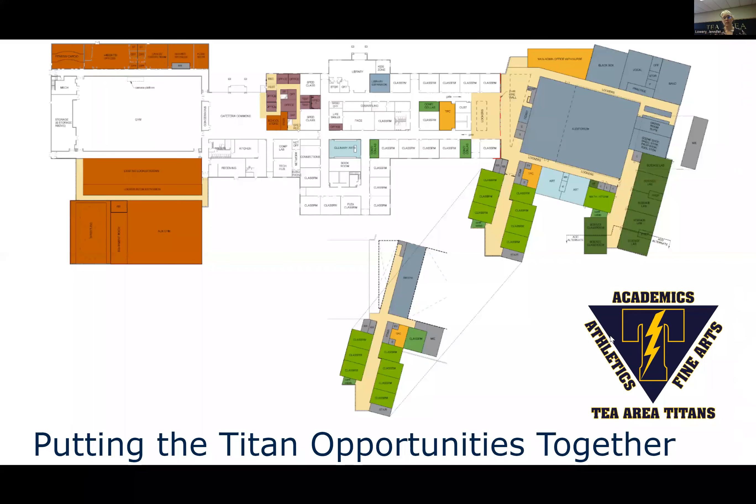When we put all of these pieces together, based on the core principle the district was built on — first focusing on academics and then looking at the arts and athletics as support — we put all of these opportunities together, and there is your new design.